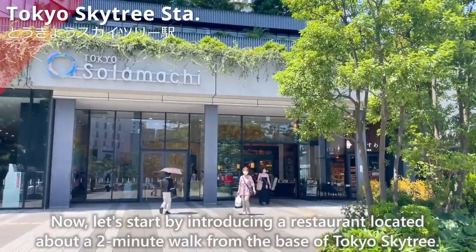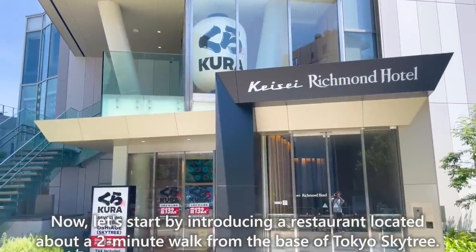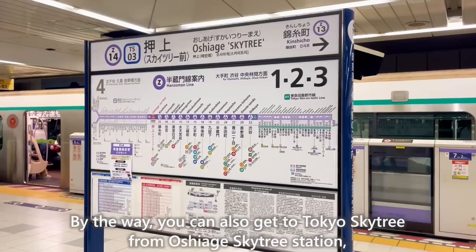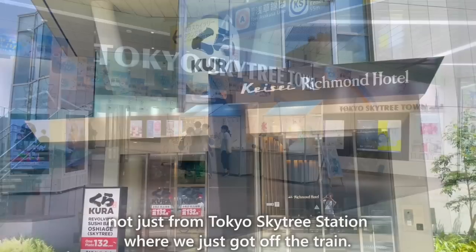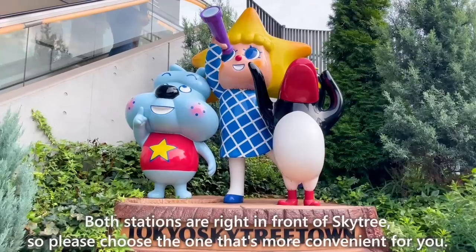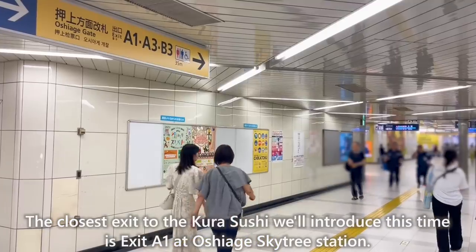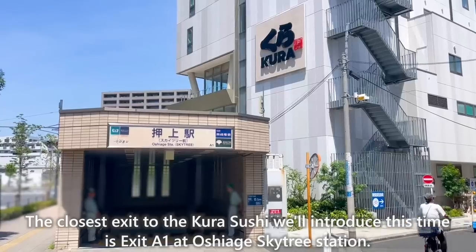Let's start by introducing a restaurant located about a 2-minute walk from the base of Tokyo Skytree. This is Kura Sushi Oshiage Store. You can also get to Tokyo Skytree from Oshiage Skytree Station, not just from Tokyo Skytree Station. Both stations are right in front of Skytree, so please choose the one that's more convenient for you. The closest exit to Kura Sushi is Exit A1 at Oshiage Skytree Station.